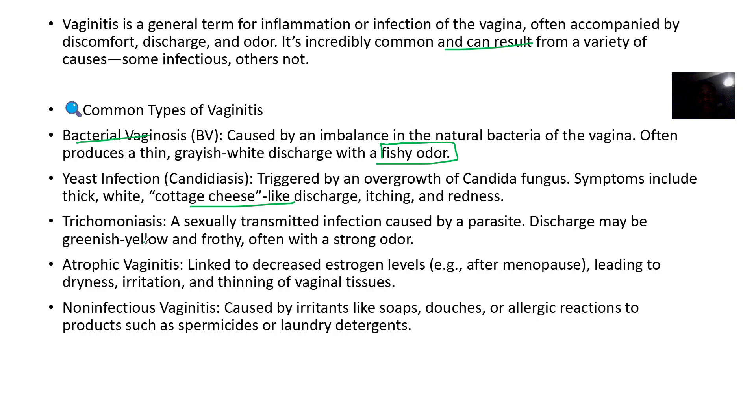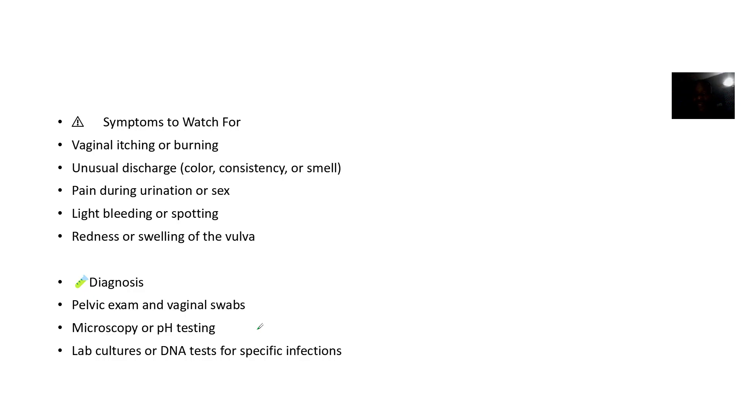It could be from trichomoniasis, a sexually transmitted infection caused by parasites. It could be atrophic vaginitis — that one is because estrogen levels are low, and most of the time this is in women approaching menopause. It could also be non-infectious, where the person is reacting to a type of soap, spermicides, or laundry detergents that got into the vagina — all of this will cause the vagina to be inflamed.